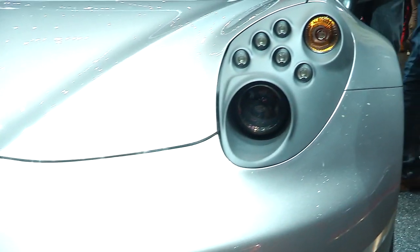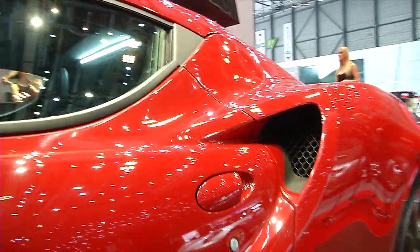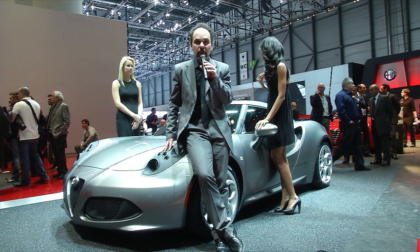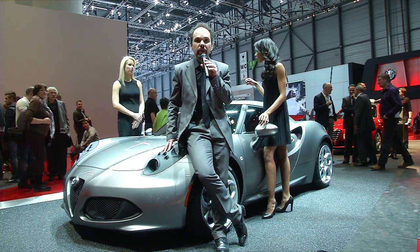This is the first worldwide car for Alfa Romeo. It will be commercialized in Europe, in Asia, but it also marks the comeback to the US. In November, this car will be presented at the Los Angeles Motor Show, and the first deliveries are planned by the end of 2013 for the US.